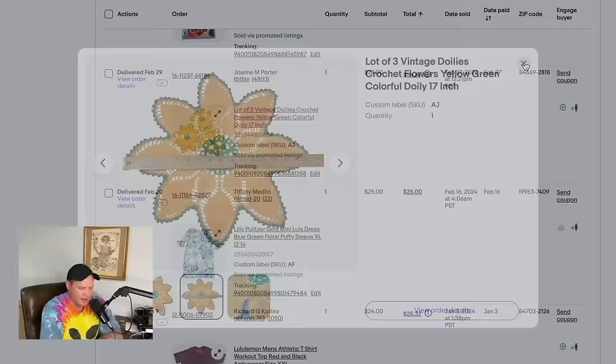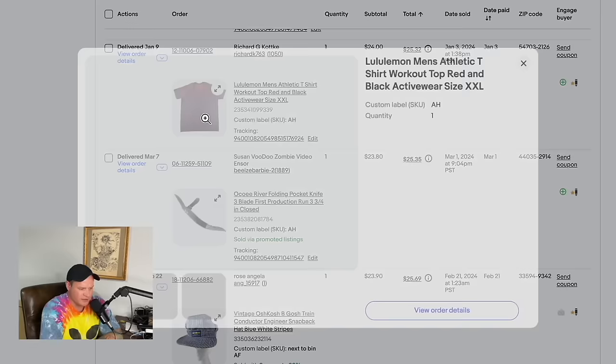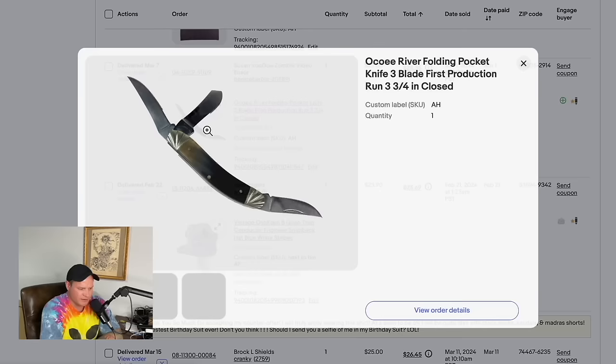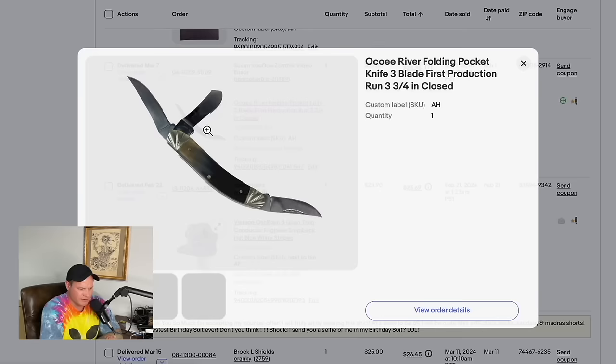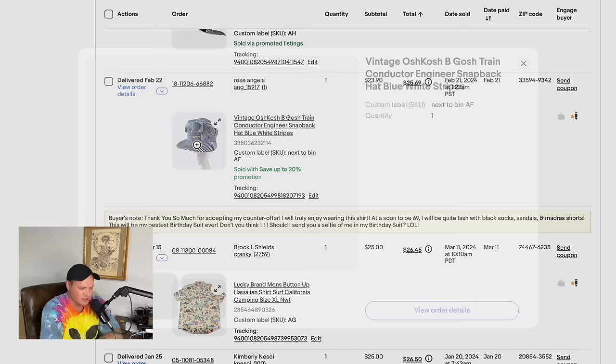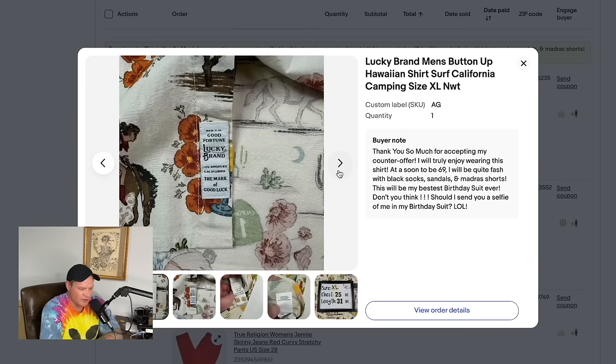A lot of vintage doilies and crochet flowers — Ally picked these up at the bins — sold for $23. A Lilly Pulitzer girls dress sold for $25. Men's Lululemon shirt, size 2XL, got at the thrift store, sold for $24. A knife from a lot we bought — paid about a dollar at a garage sale — sold for $23.80. A vintage OshKosh B'Gosh hat sold for about $23.90. A Lucky Brand item new with tags, retail $49.50, sold for $25.